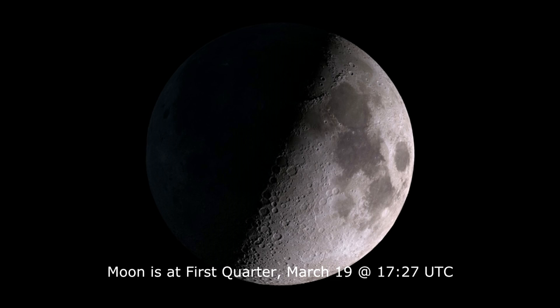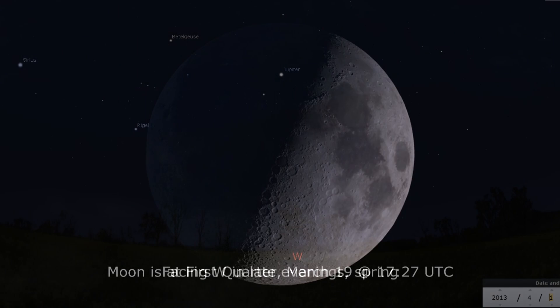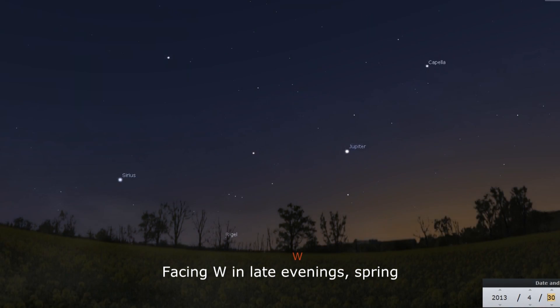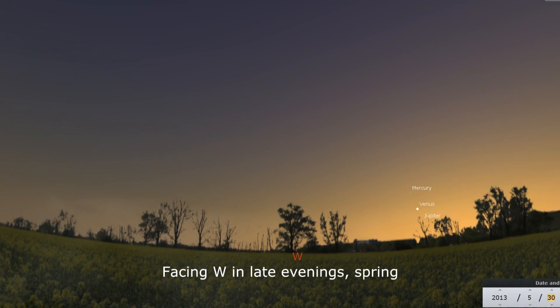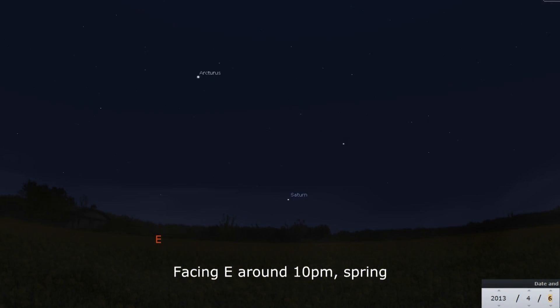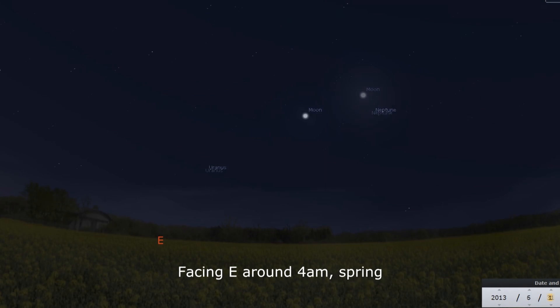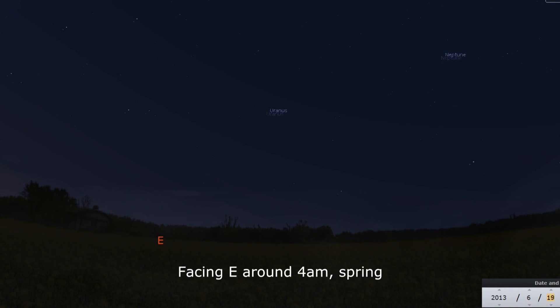This week, the Moon hits first quarter phase on March 19th. As we look ahead at the planetary motions throughout the season, in the evenings we have Jupiter sinking in the west in early spring. As we start to lose it to the horizon, Venus comes up from the west to meet it, while Saturn is rising up in the east. On the morning side of the sun, Uranus and Neptune rule the pre-dawn skies as spring gets closer to summer.